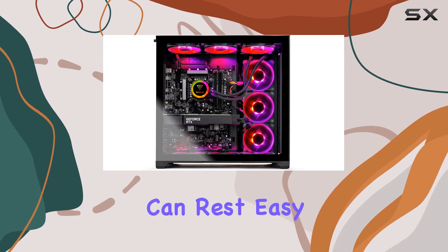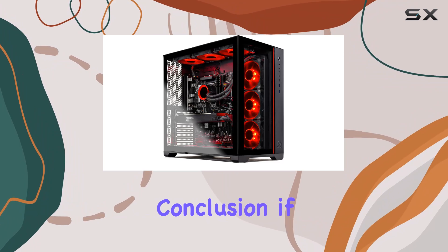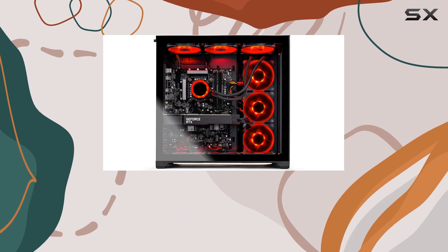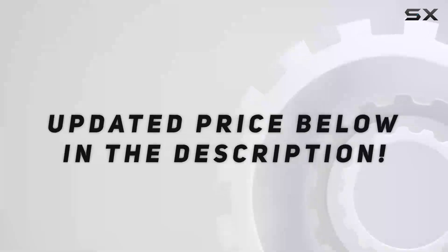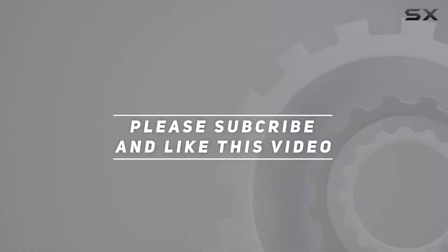With a one-year warranty on parts and labor, plus lifetime free technical support, you can rest easy knowing that your investment is well protected. In conclusion, if you're looking for the ultimate gaming powerhouse that can tackle anything you throw at it with ease, look no further than the Skytech Gaming Prism 2 gaming PC — it's a game changer in every sense of the word. Check out the video description for the updated price, and thank you for watching.